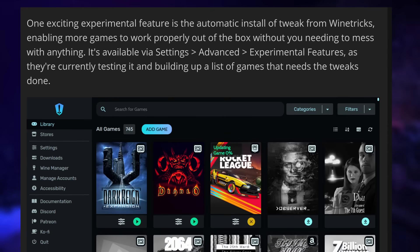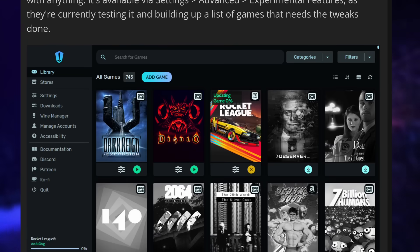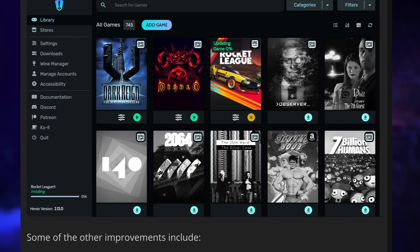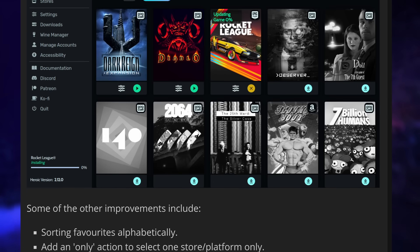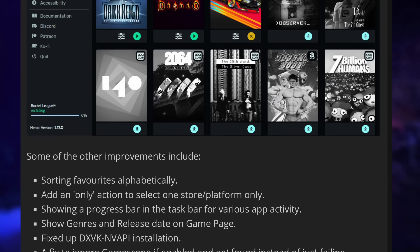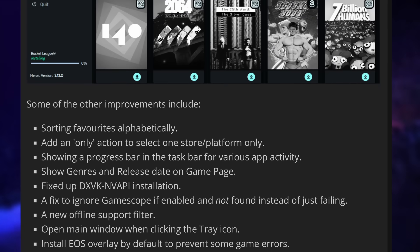If you enjoy getting Epic Games free games each month, you're probably already using the Heroic Games Launcher on Linux, and it got a new update. It now lets you automatically install various tweaks from WineTricks for each game that needs them, so you don't have to do anything manually — a great step to reduce research and manual work for playing some titles. It's still experimental and the Heroic team is building a list of games that need these tweaks. There are also tweaks to open the main window by clicking the tray icon, better sorting of favorites and games with improved filters, and various fixes. Heroic basically replicates the Proton on Steam experience with one-click installs and plays for almost every game that will run on Linux.